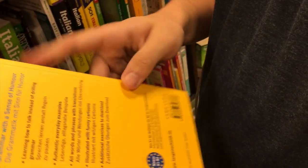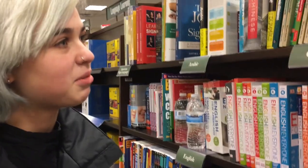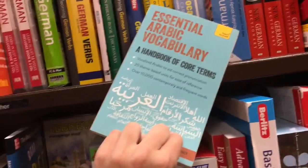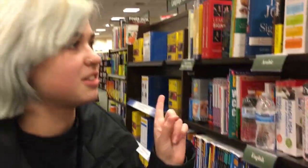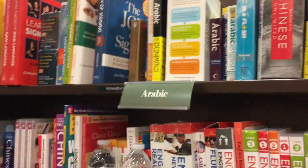Everything in this book is in both languages and I love that. For Arabic, we found this nice little book — Central Arabic Vocabulary. We were attracted to it because of the nice pretty cover and the Teach Yourself branding, which is a name we like. I looked at it because it said Teach Yourself and I really like that series.